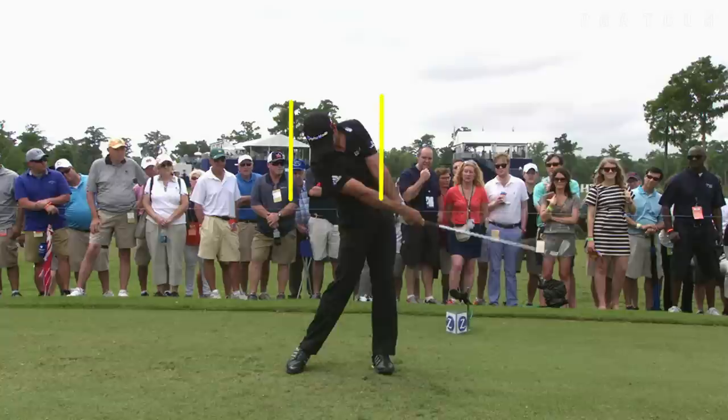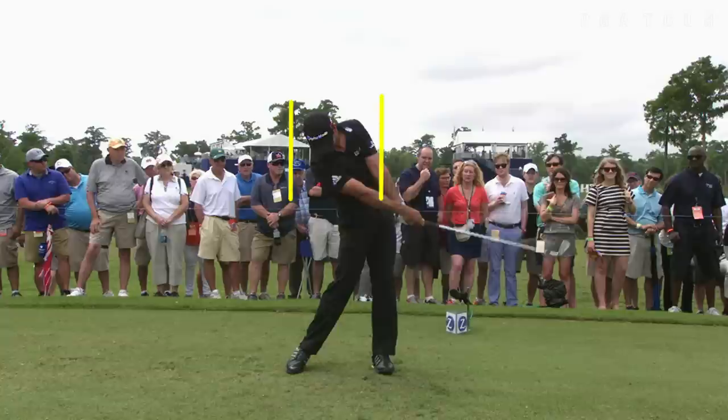His left shoulder moves up and back, and that movement of the left shoulder and that rotary action of the shoulders is what keeps Jason Day's ball flight so high. I think it's an impeccable golf swing that everybody should mimic.